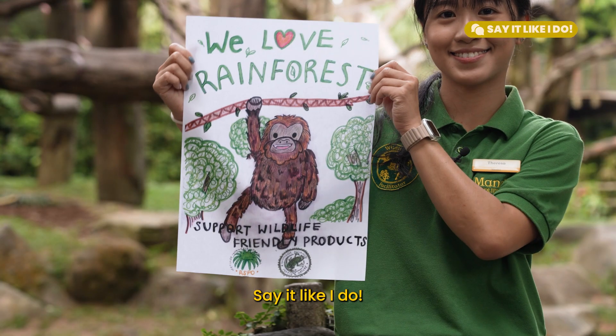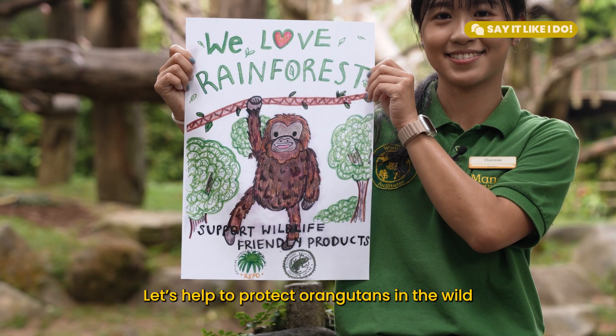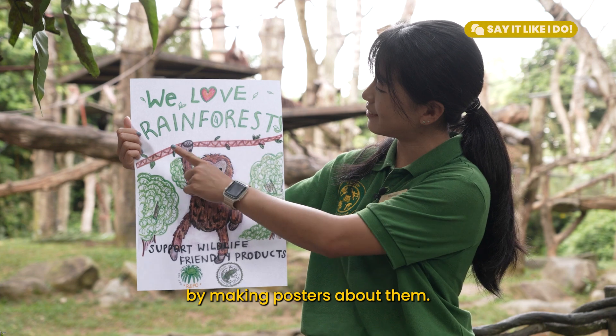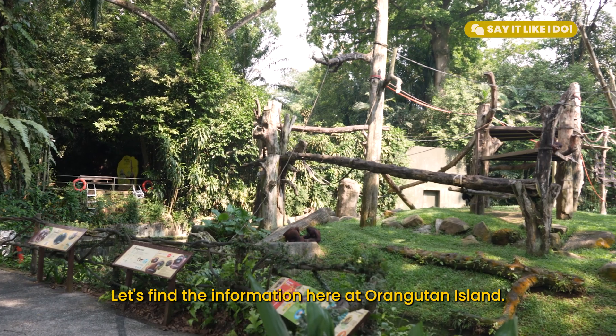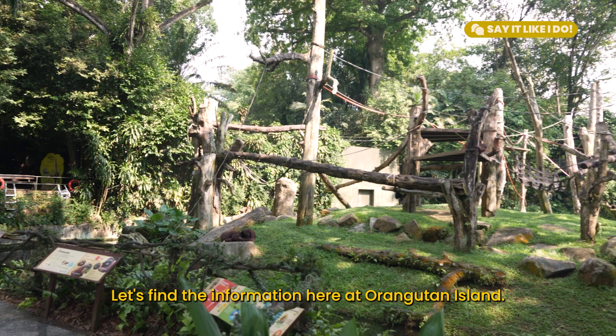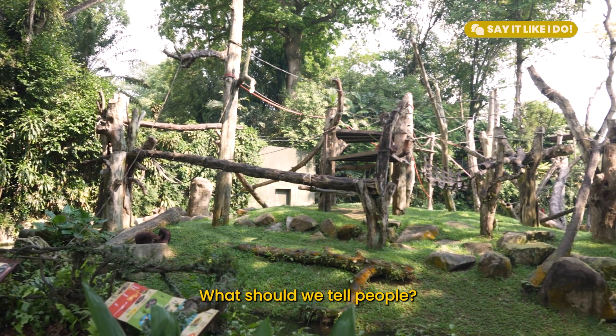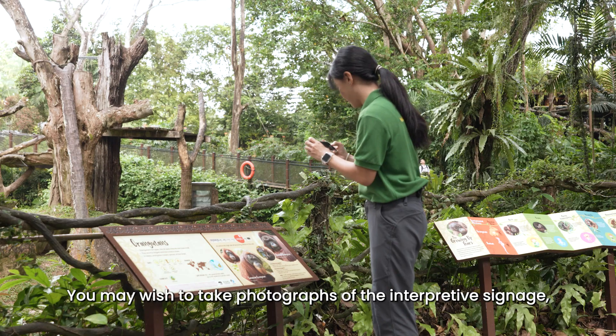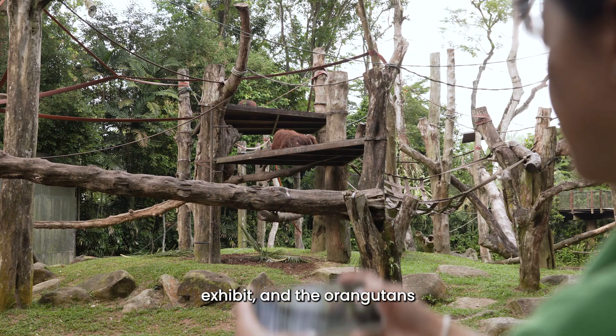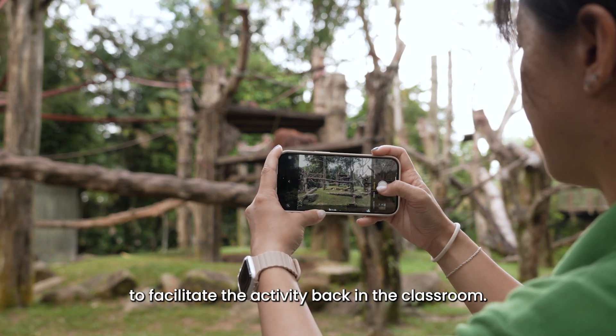Say it like I do: Let's help to protect orangutans in the wild by making posters about them. What information do we need? Let's find the information here at Orangutan Island. What should we tell people? You may wish to take photographs of the interpretive signage, exhibit, and the orangutans to facilitate the activity back in the classroom.